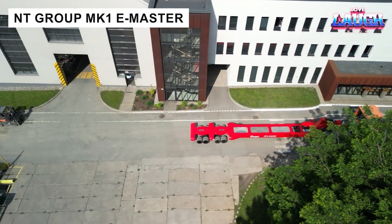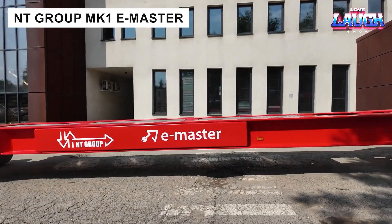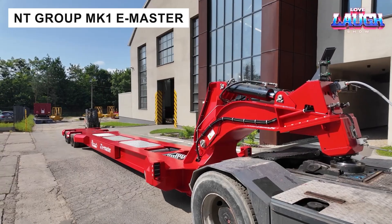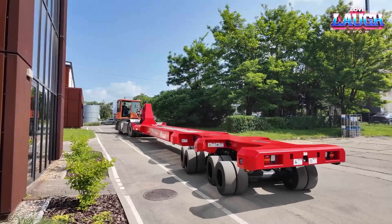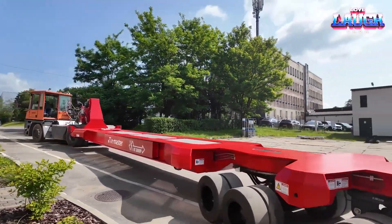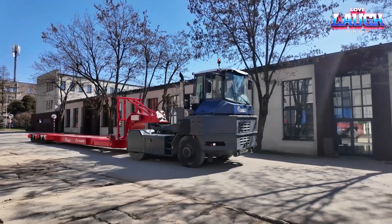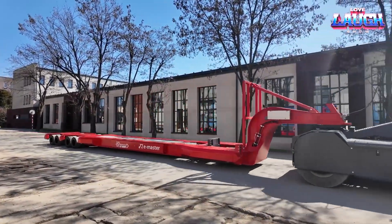The NT Group MK1 E-Master is the first electric translifter, offering significant savings of $35,000 annually by eliminating fuel dependency. Its electrohydraulics work with both electric and diesel trucks, ensuring compatibility without fleet upgrades — a forward-thinking solution for sustainable freight transport.